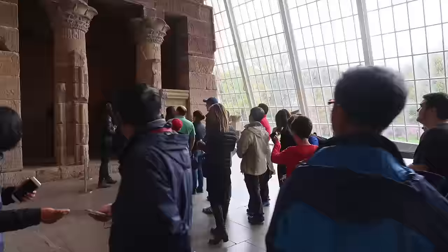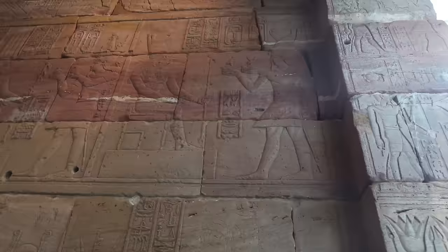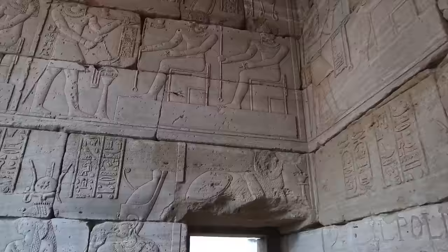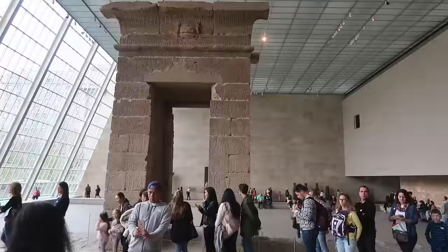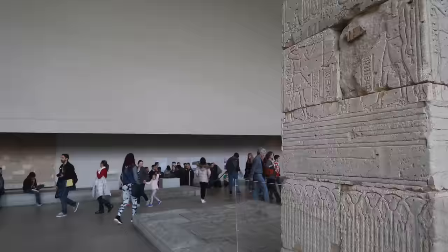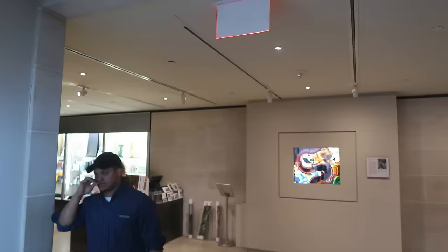This is the Temple of Dendur. The little body of water is meant to represent the Nile. You'll notice throughout the Met they've tried to recreate the way things would have looked if you were actually there. You can go in and check out the hieroglyphics and examine the temple up close — and this is probably a good time to remind you, don't touch anything.